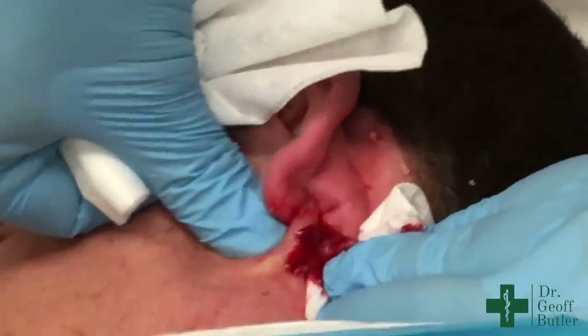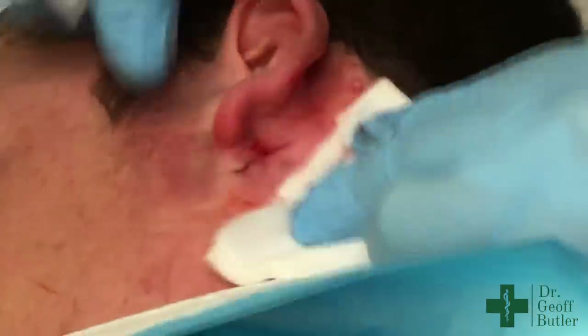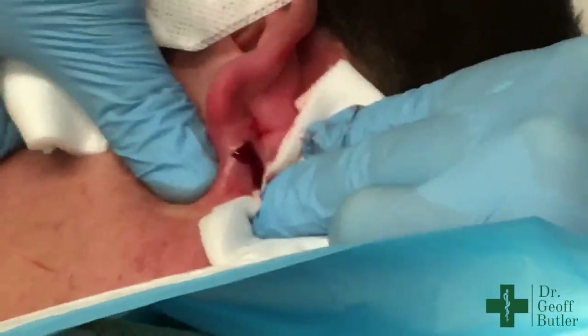It's hard to see this on video, but I can feel that there's still some substance there — I can feel there are some loculations. But you can see all that swelling has gone down from the front of his ear.